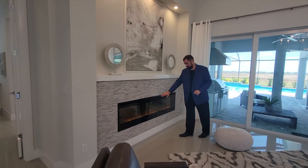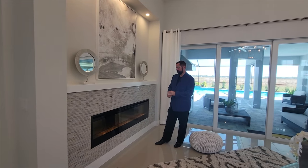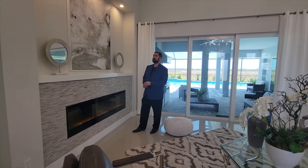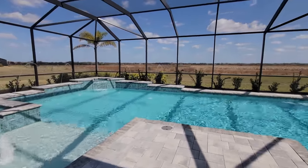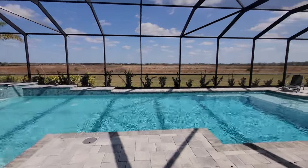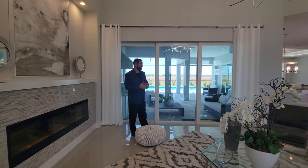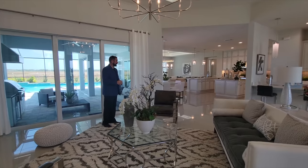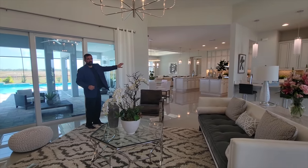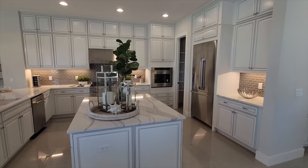You wouldn't need the fireplace on today — it's 83 degrees — but you do get a nice ambience from the crystals and the flame effect. Behind us is a sliding glass door going out to the summer kitchen, which is fully covered, and a pool. This is probably one of the biggest pools I've seen at this price point. Let's go ahead and head toward the kitchen.